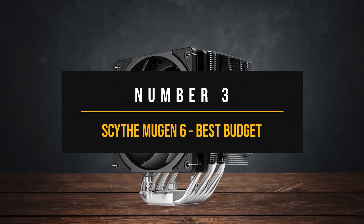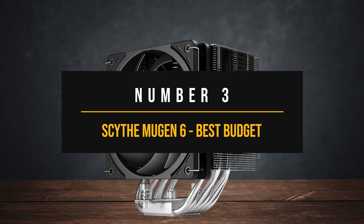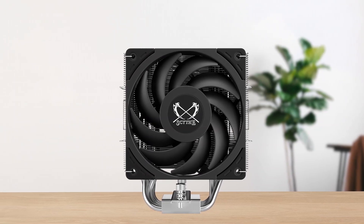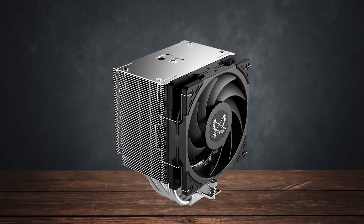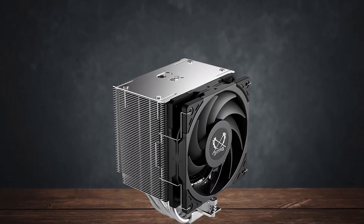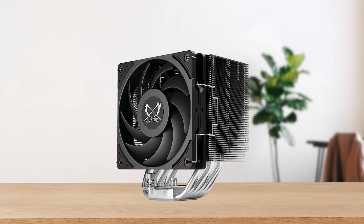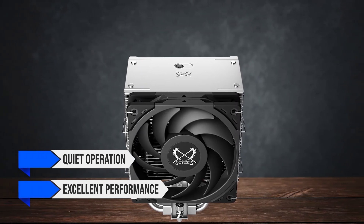Number 3: Scythe Mugen 6 — best budget CPU cooler for Intel Core i7-12700K. The Scythe Mugen 6 is an air cooler that doesn't go after your wallet, but it surely matches the performance of competitors that are priced twice or more. This cooler is a prime example of not spending a fortune to get decent cooling performance. Scythe has been known to produce various coolers aimed at quiet operation and excellent performance without costing a premium.